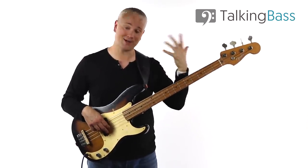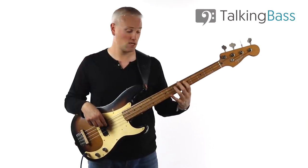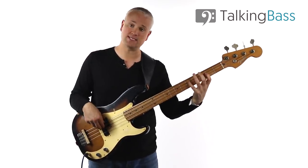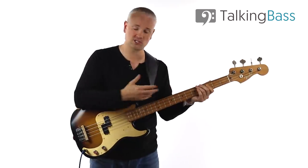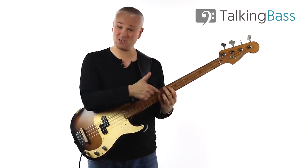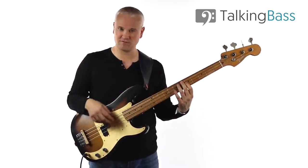We can also learn some of these lines on one string. For the C major line moving up from C to G, play it on the A string: C, D, E, F, G — third, fifth, seventh, eighth, tenth fret. For the descending line: G, F, E, D, C — tenth, eighth, seventh, fifth, third frets on the A string. You can also play chromatic lines on one string. Playing the C at the tenth fret of the D string: C, B, A, A flat, G descending. Or ascending from G: G, A, B flat, B, C on one string. This is really good for getting to learn the fretboard better.